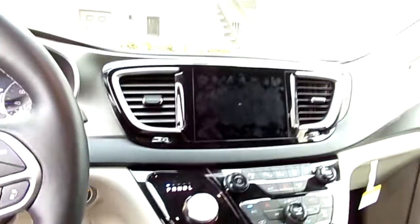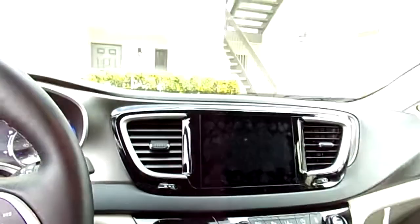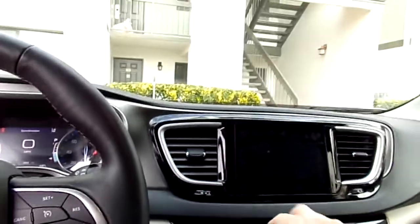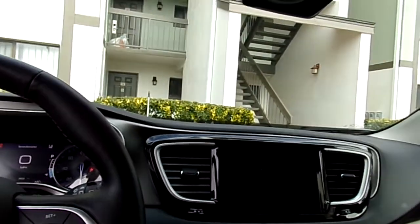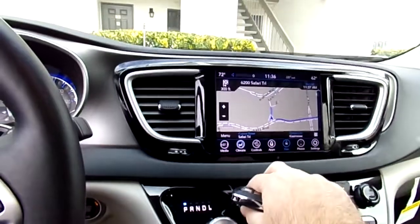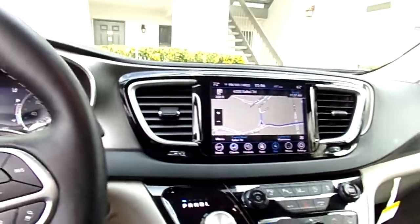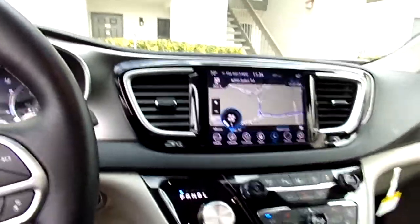We've got aircon as usual, lots of navigation options — it's brilliant. We've got loads of things on there to play around with. This is a higher trim car. We've had it for two weeks now and pretty much got used to everything on it — it's very, very good.